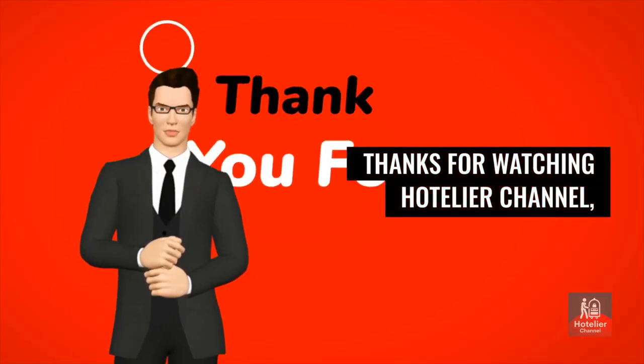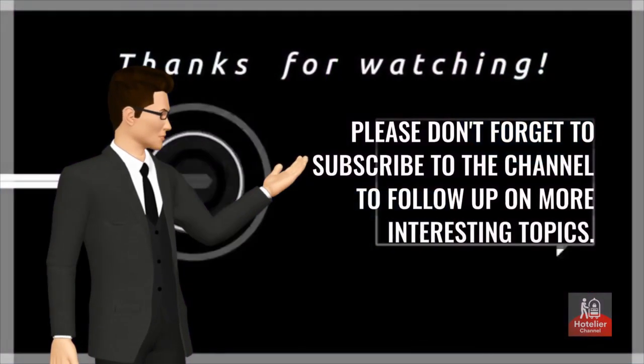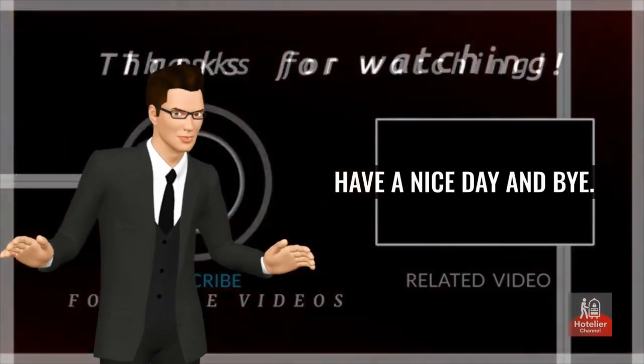Thanks for watching Hotelier Channel. I hope this information is useful. Please don't forget to subscribe to the channel to follow up on more interesting topics. Have a nice day and bye.